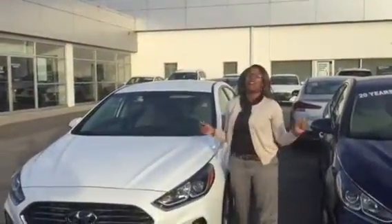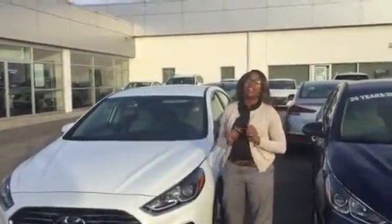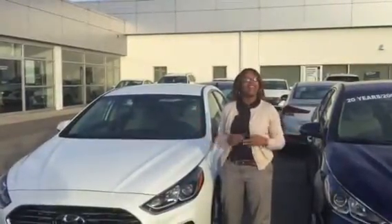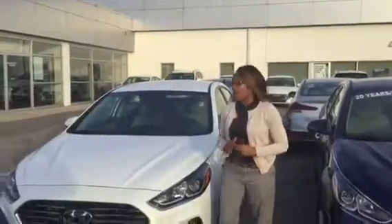Hi, it's Christina right here at Tamron Hyundai in Hoover, Alabama, one mile up from the Galleria. I'm super excited that you inquired about our 2018 Sonata Eco. This is an amazing vehicle. Let's take a quick look at it.